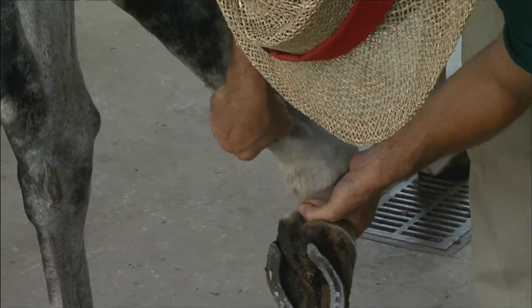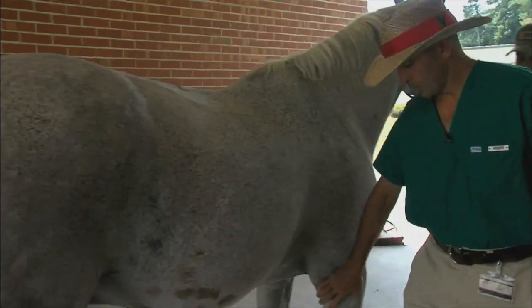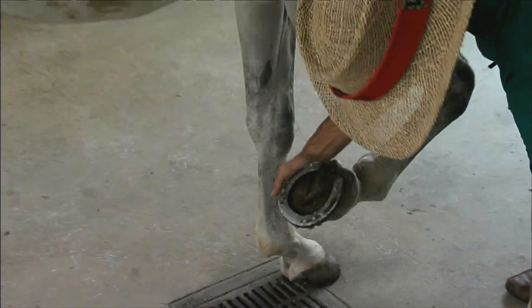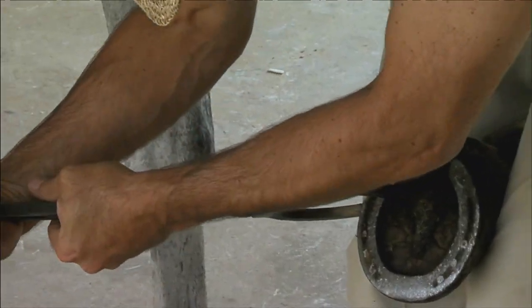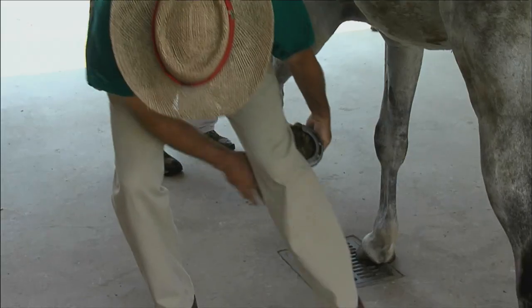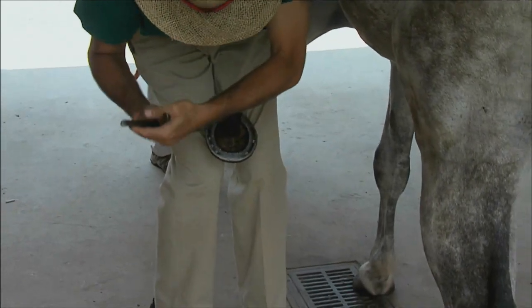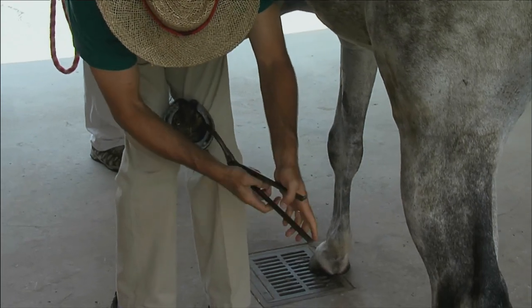Next, we put hoof testers on the horse. Horse lamenesses originate from the hoof approximately 70 percent of the time, so it's important to test the hooves for any lameness issues. Since it's hard to squeeze the hoof with your fingers, you use an instrument called a hoof tester. We work our way around the hoof while squeezing to check for a painful response. This horse is not reacting in any way to it.